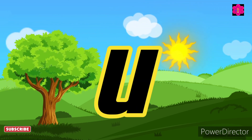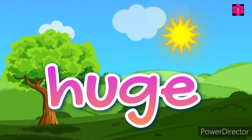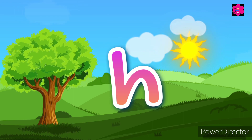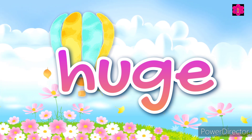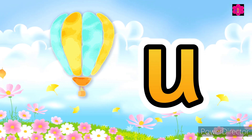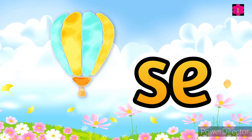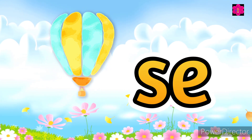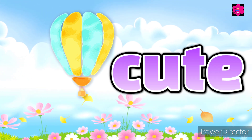Rude. Some more words: 'huge,' 'huge.' The next is 'use,' 'use.' Kids, do you remember when S and E together make the 'you' sound? Use, use, use.